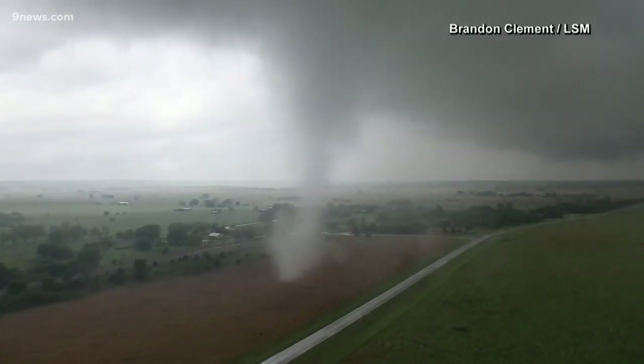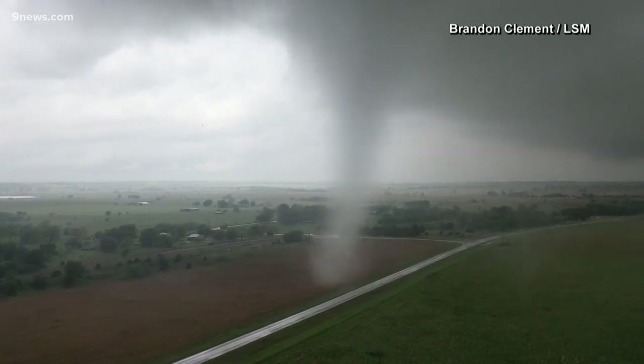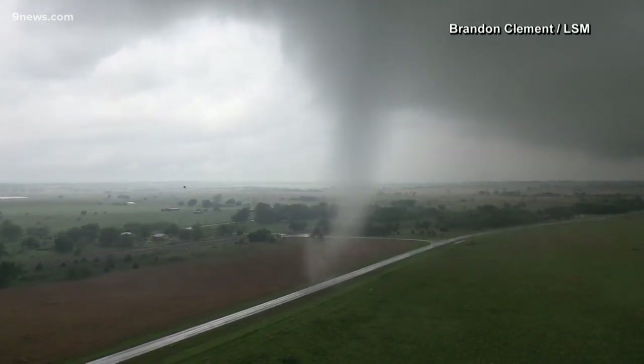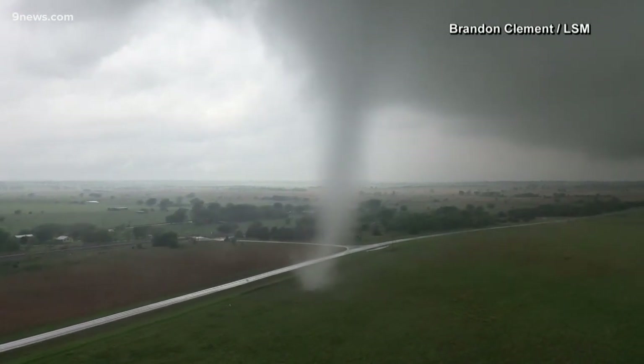Meteorologists have learned a lot about tornadoes in recent years, but one of the biggest mysteries is why some supercells produce tornadoes while similar supercells do not. Only about 27% of tornado warnings lead to an actual tornado. The best scenario for us is that half the time we're out there, the storms we're studying produce tornadoes, half the time they don't, so we can compare what's different.